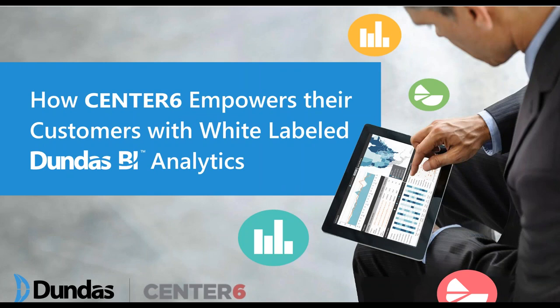Most of the presentation today will be handled by Center 6 — specifically Blaine Parish and Chris Brady — who will walk you through both the way they went to market, the choices they made, as well as the actual live product they've developed. We'll be spending a lot of time demoing the solution and showing specific examples of how they've customized and created analytics for their customers.